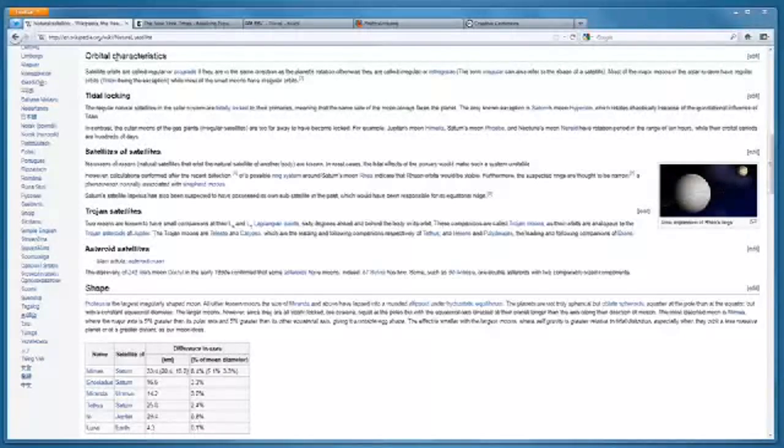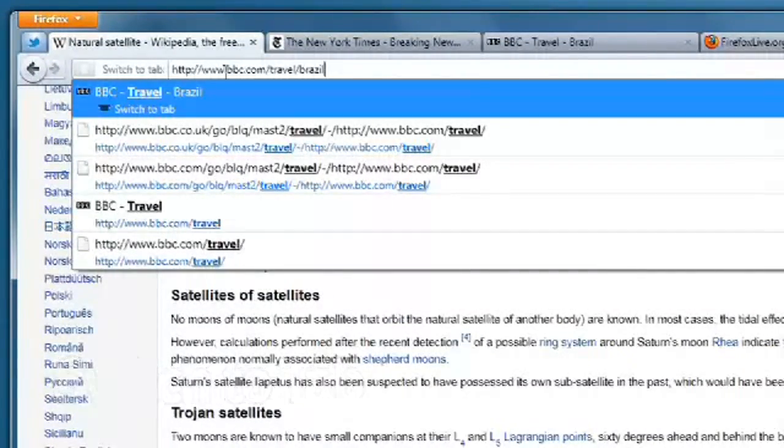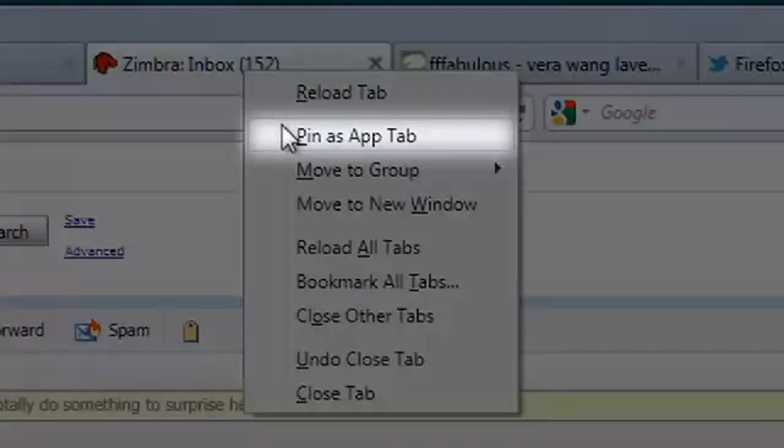We've also made some changes to make it easier to get around when you're browsing the web. The first one of these is switch to tab. When you've got a bunch of tabs open in your browser and you go to open something new, Firefox will tell you if there's already a copy of that tab open — for sites that you're living in all the time, things like your email or your social networking sites.